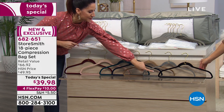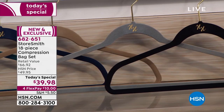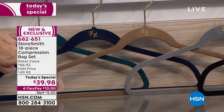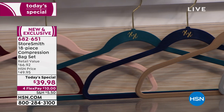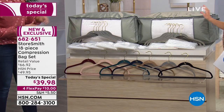The totes and the hangers are where you're going to find those beautiful colors. We have classic black, steel gray, taupe, a gorgeous deep navy, deep teal, beautiful blush, and this gorgeous red called merlot.